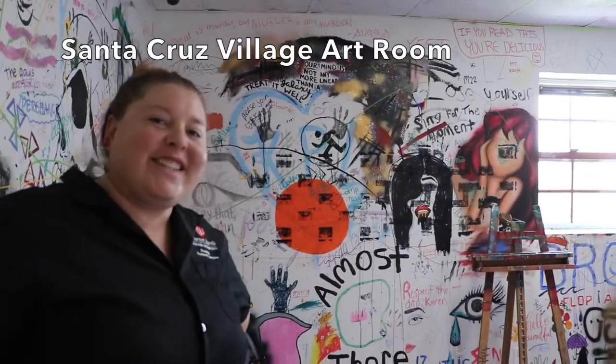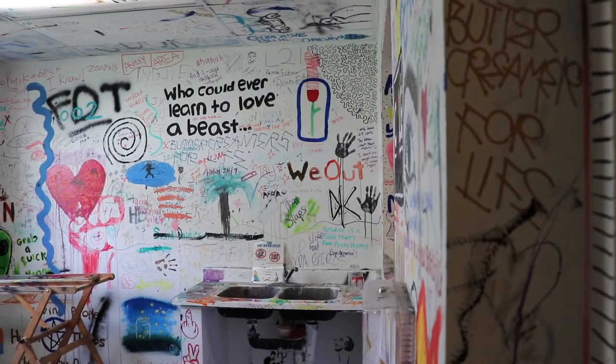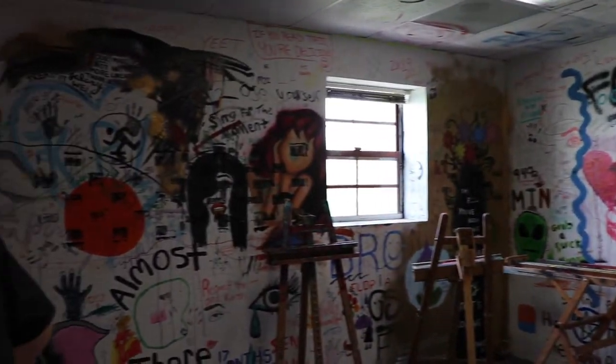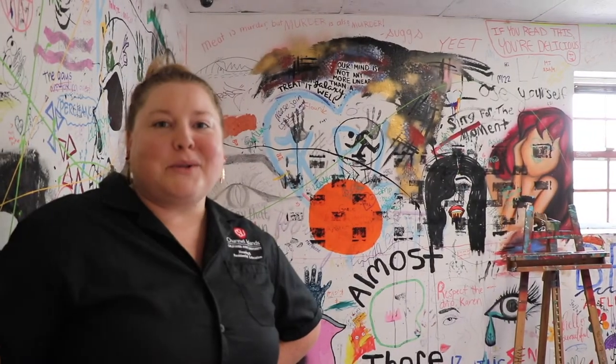Welcome to creativity and expression. In our Santa Cruz Village art room — we also have one in Anacapa Village — students can paint, draw, and design directly on the walls. This is an area for their creative expression and it's great to see what our students come up with.